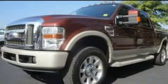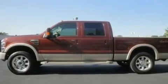This is a 2008 Ford Super Duty. Whether hauling, commuting, or towing, this truck is the right one for you.